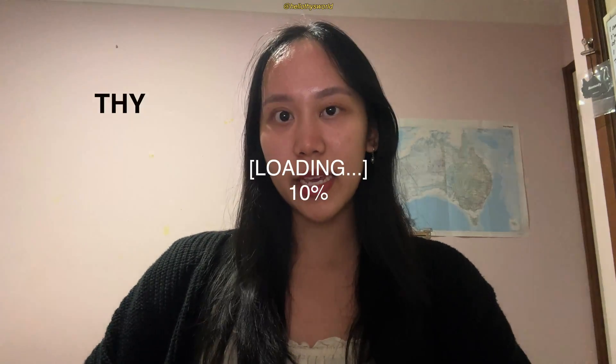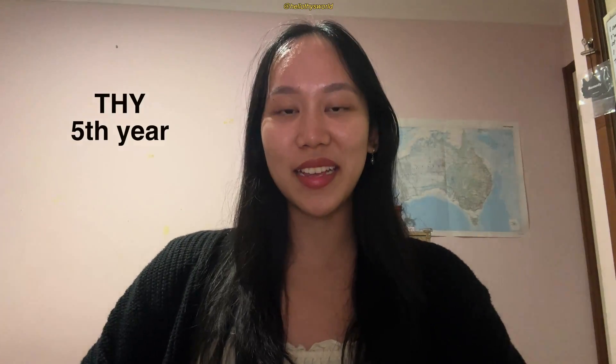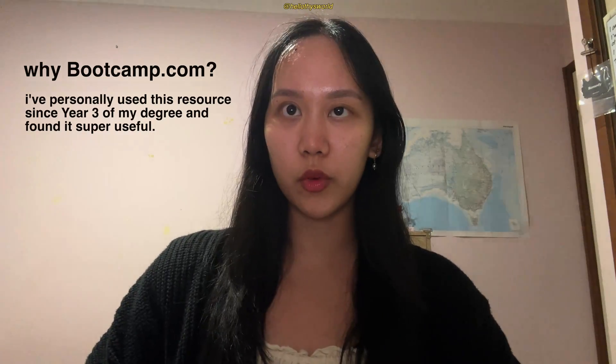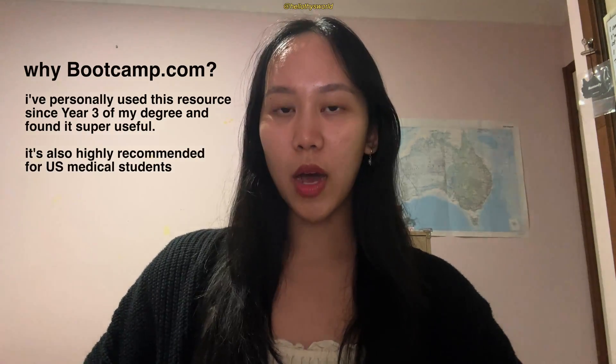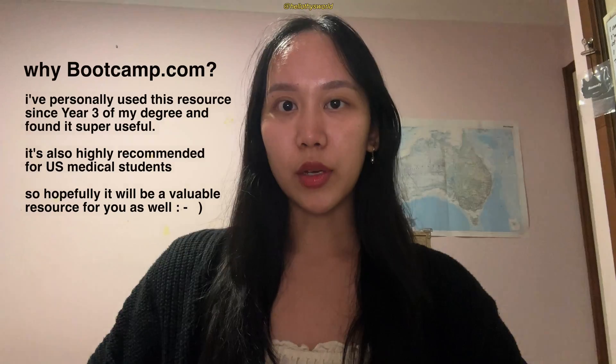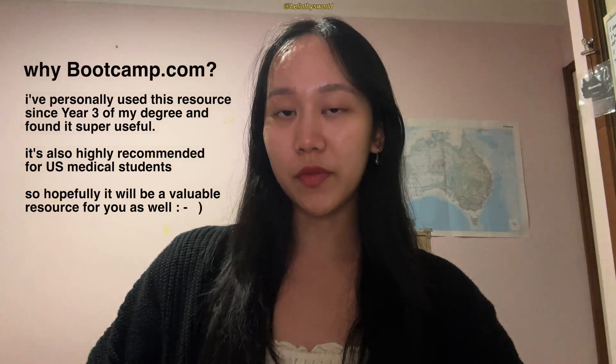Hi and welcome to T's World, I'm T, a fifth year medical student studying at UNSW. For transparency, this is a partnership but I actually reached out first because I've used this resource since year three to study for my exams and I found them to be really helpful. I only do partnerships with brands that I align with or find useful, or that provide value for both me and you. So I've picked out Med School Boot Camp for this very reason.